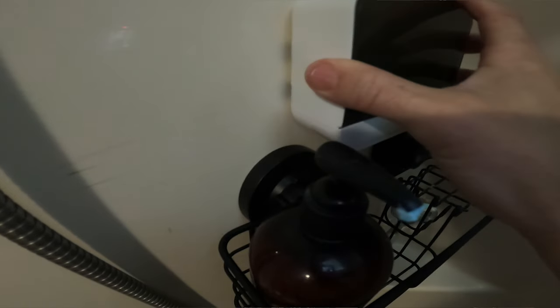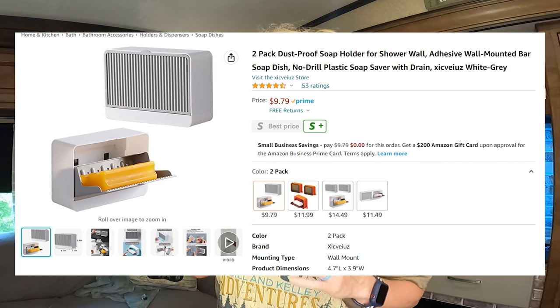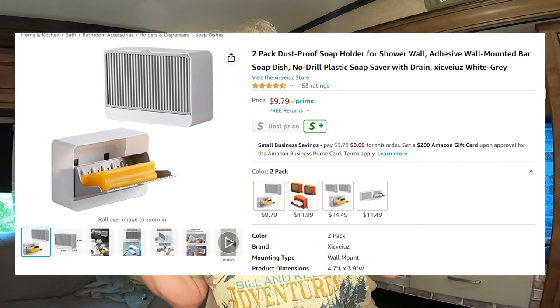They had it where you could take it on and off, but again it was too easy to take on and off. So I just added a command strip behind it to make it secure so the whole thing didn't pop off every time you touched it. On Amazon, they have a two-pack for $9.79, and I got this from Temu for $2.78. For $2.78, I don't think it's bad.